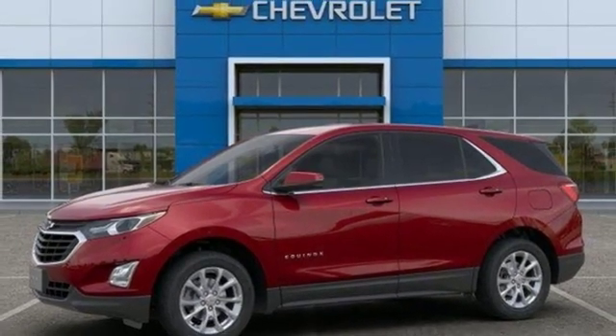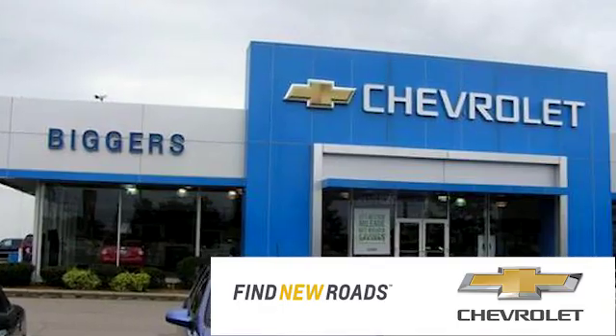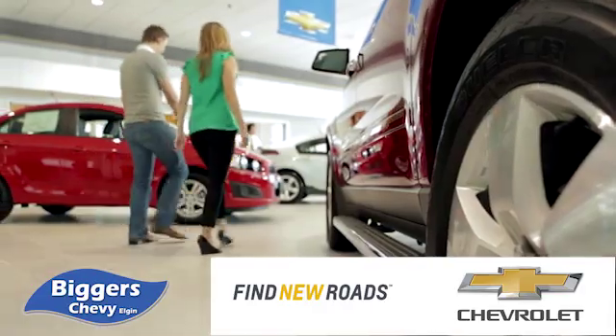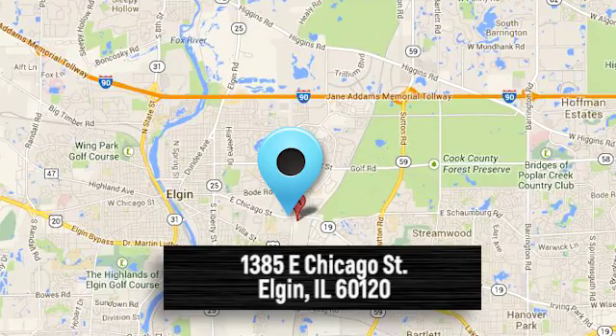There's even more to see in person. Take it for a test drive today. At Bigger Chevrolet, we have a great staff that will be able to assist you with all your car buying needs. We're conveniently located at 1385 East Chicago Street in Elgin, Illinois.